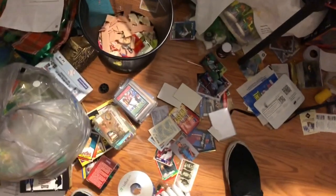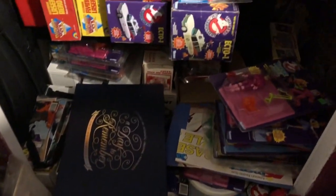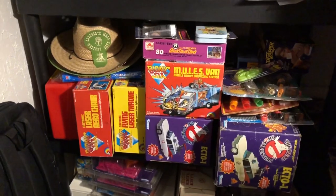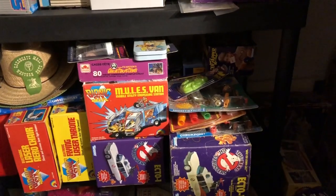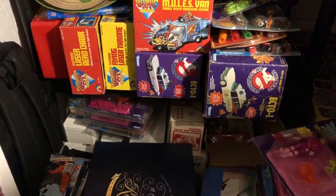Going down the left side of this closet — I'm going to be careful where we're stepping here — inside we've got some more Real Ghostbusters figures. We have an original Ecto-1 in the box. We have a re-release Ecto-1. We've got some Bionic 6 vehicles. The Mule's van is very expensive and hard to obtain these days. We also have some more Cops and Crooks in there, and some other RGB novelty items.